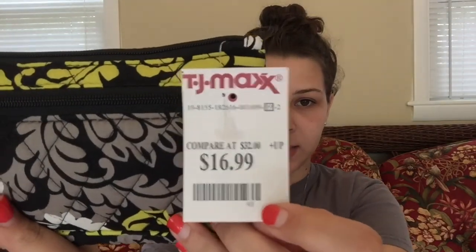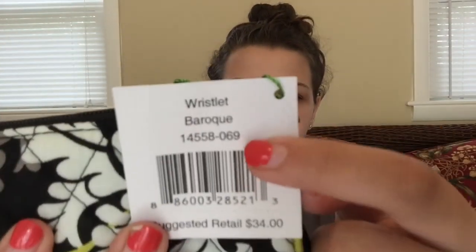I was at TJ Maxx today and found this Vera Bradley wristlet. I got it for $17 — it's originally a $34 wallet. It's called the wristlet in the 'Barbecue' pattern. It's actually pretty big. It has the wristlet strap, a front pocket, and a main pocket. I was thinking I could put my meter and diabetes supplies in the main pocket, and my wallet stuff — license, college ID, cash, rewards cards — in the other.